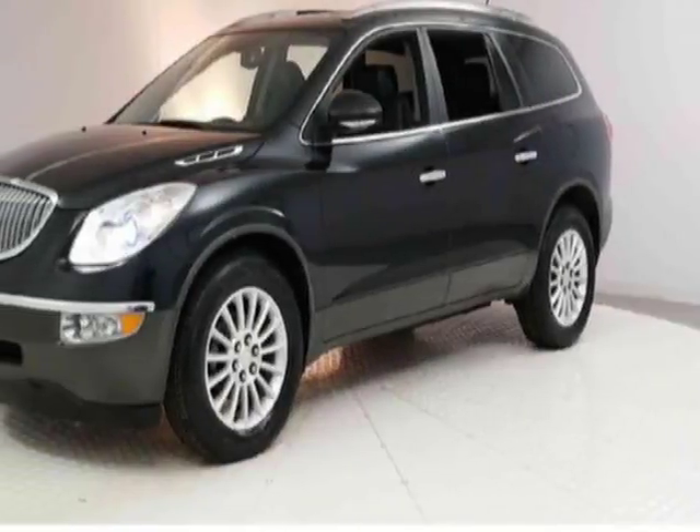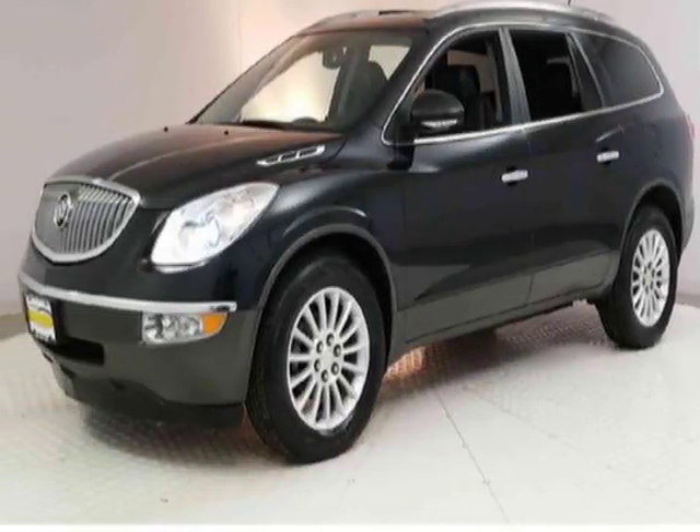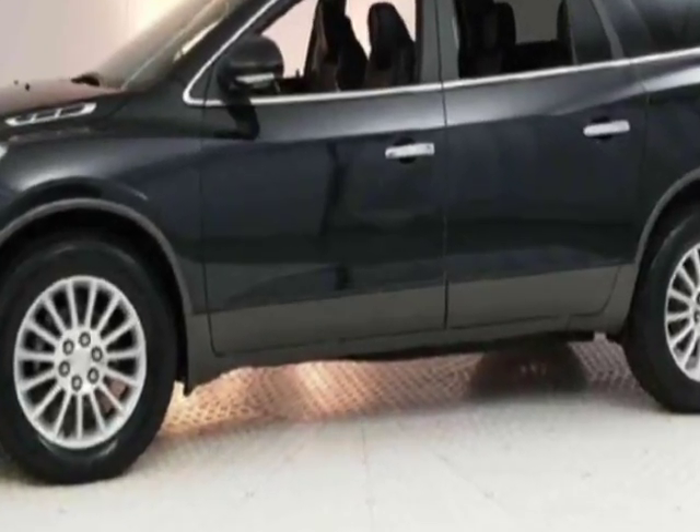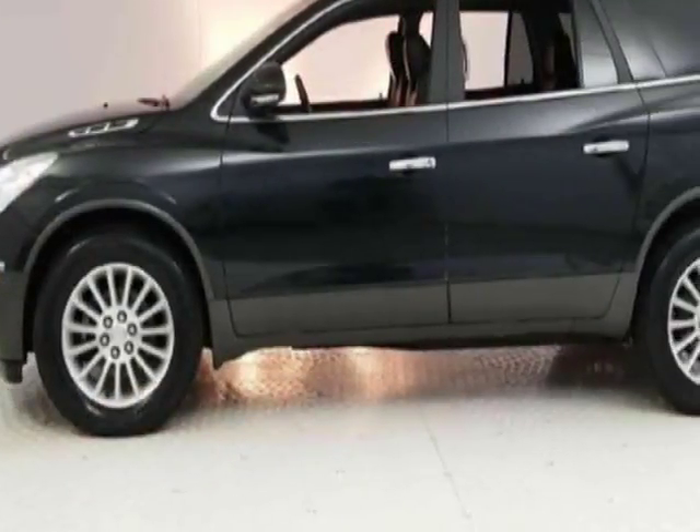Take a look at this 2012 Buick Enclave. Carfax has certified this Enclave as having one owner. This Enclave has just under 75,000 miles.